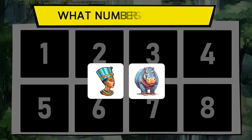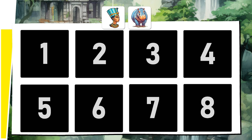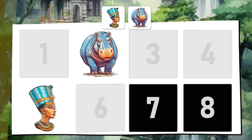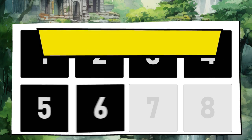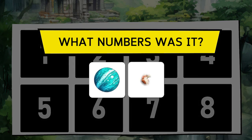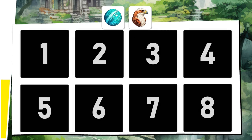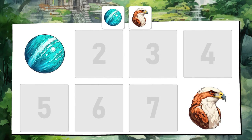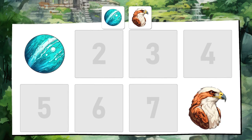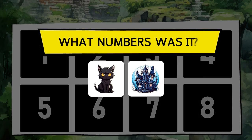Nefertiti and the hippopotamus. The planet Uranus and the red falcon. The black cat and the haunted mansion.